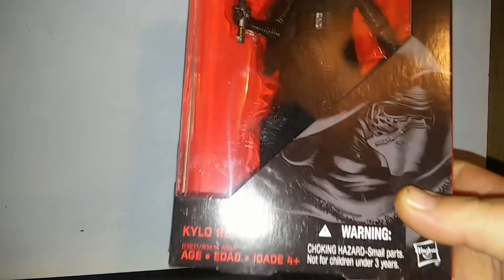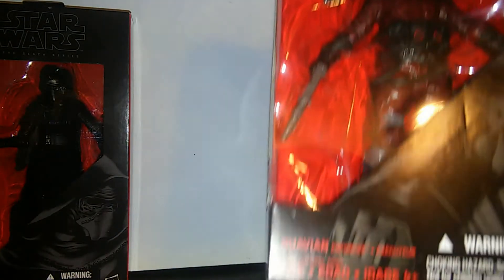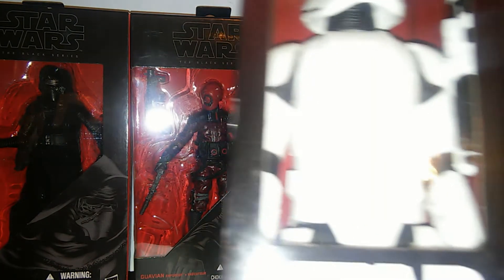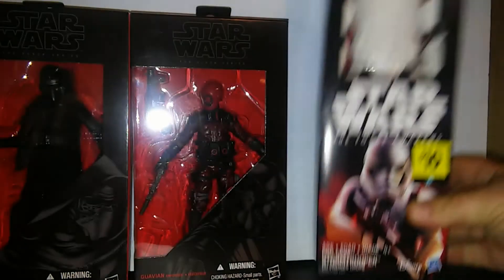Got the six-inch Black Series Kylo Ren figure, which was awesome. And the Guavian Enforcer six-inch Black Series. And the 12-inch Force Awakens First Order Stormtrooper, which is cool.